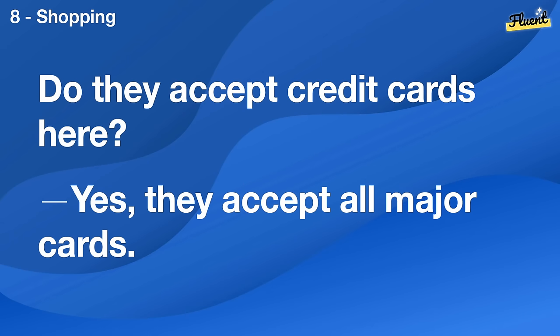Do they accept credit cards here? Yes, they accept all major cards.